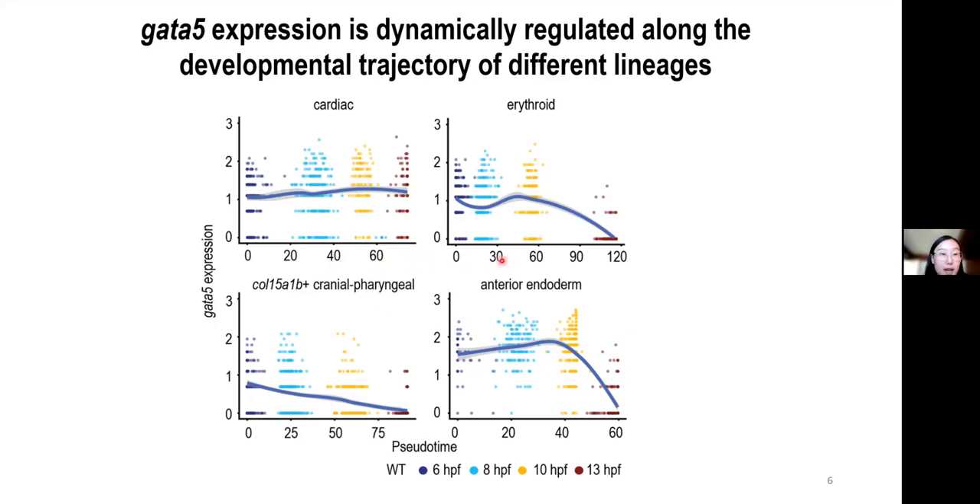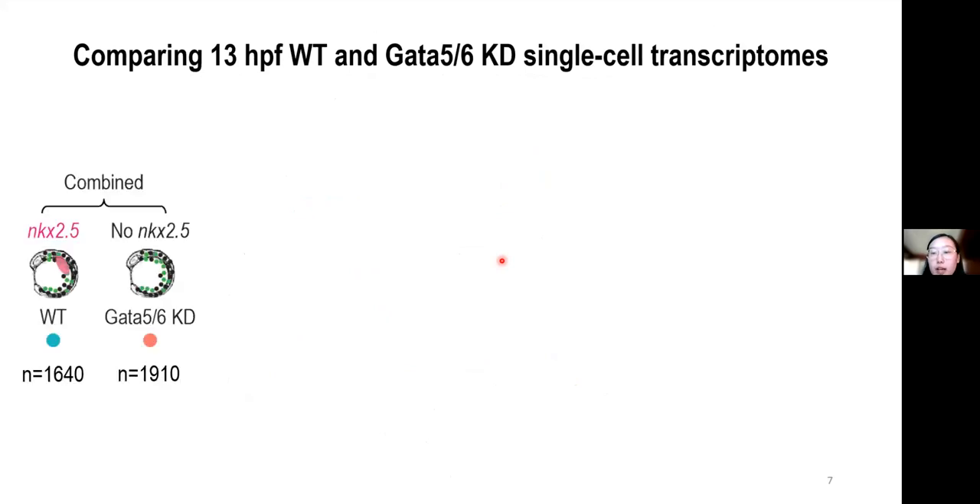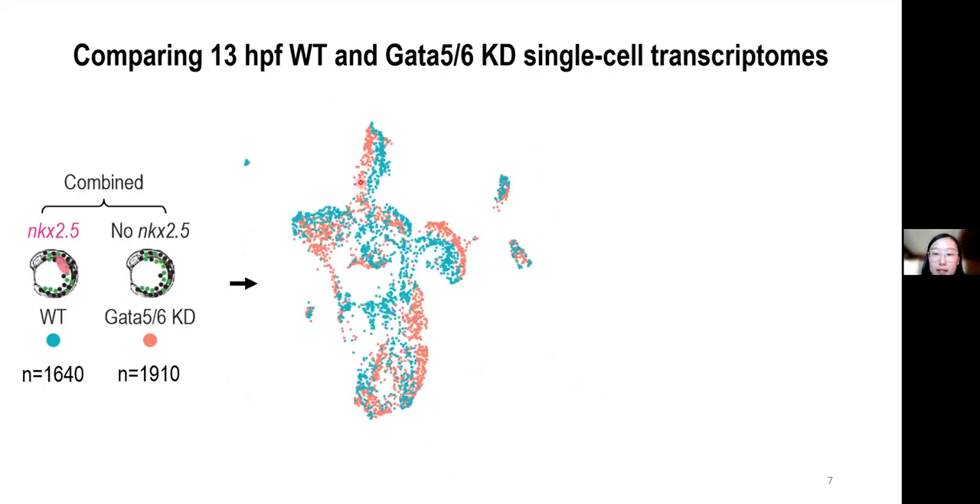Given such a dynamic expression pattern of GATA5 and GATA6, we then wondered how loss of GATA5 and GATA6 would affect their specification. We first combined 13-hour wild-type and GATA5 and GATA6 knockdown single-cell RNA-seq data. Here is a UMAP of the combined datasets, with wild-type cells in blue and GATA5 deficient cells in red.